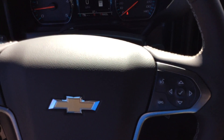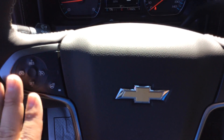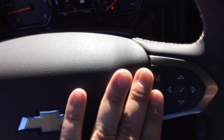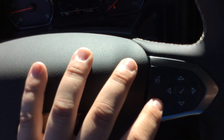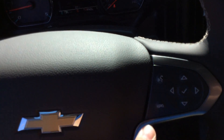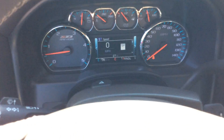Looking at the steering wheel one more time: we have cruise control buttons on the left side, the heated steering wheel, and Bluetooth capability so you can pair your cell phone and make and receive calls hands-free. These arrows go through your driver information center, so you can look at your trip meters, fuel range, tire pressure, and all that stuff.